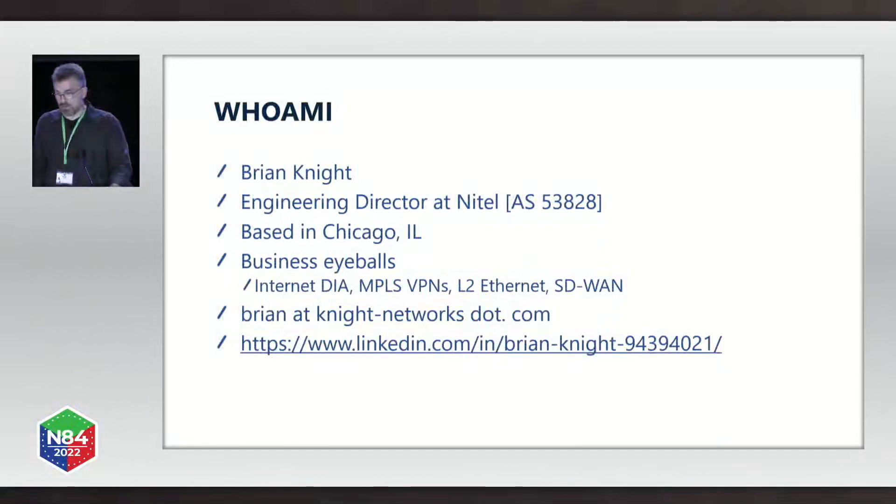AS 53828, based out of Chicago. I've been slinging packets for 25 years. At AS 53828, we do business AWS eyeballs, Internet, DIA, MPLS, VPNs, Layer 2 Ethernet, and SD-WAN. There's my email and my LinkedIn so you can check out my profile.